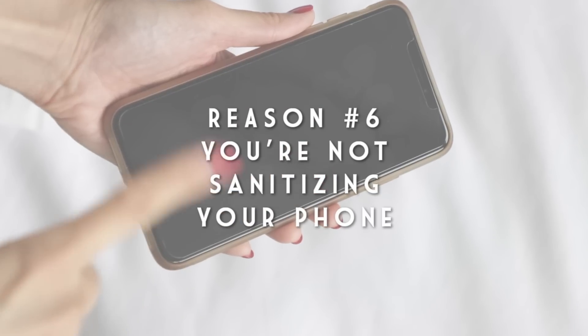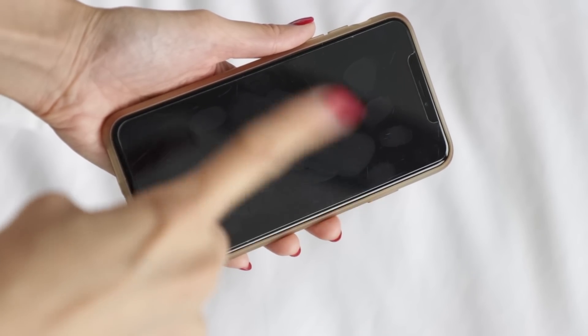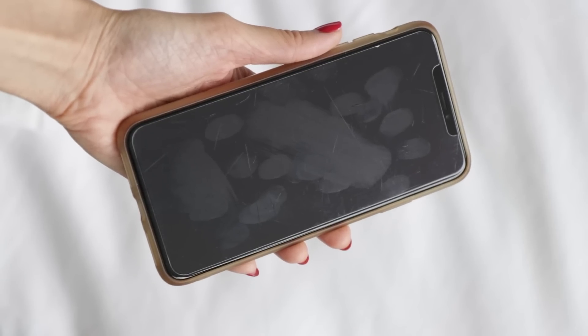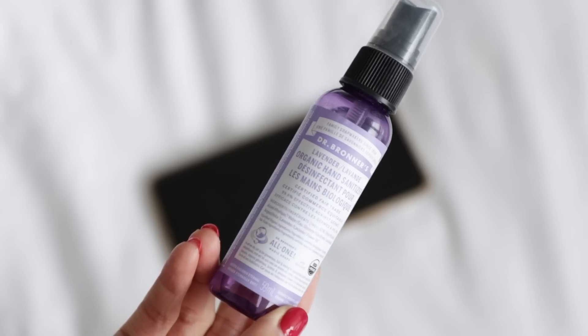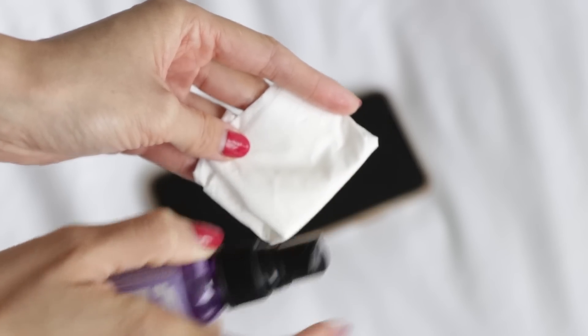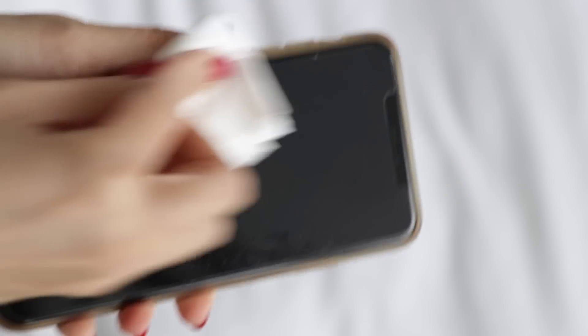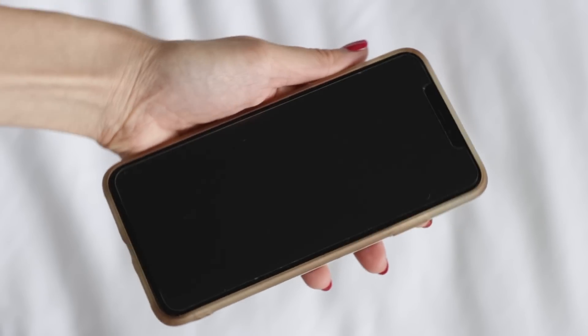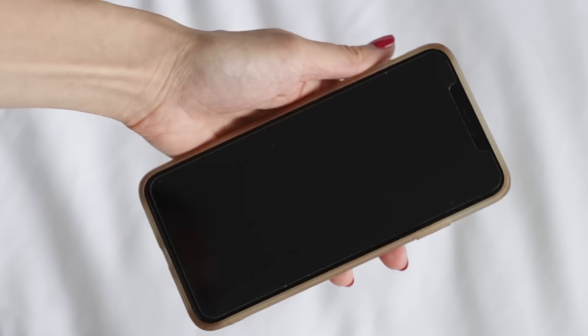Another huge reason for not having clear skin is you're not sanitizing your phone. These are things we use on a daily basis and phones are a magnet for bacteria. That's why I love using the Dr. Bronner's Lavender Organic Hand Sanitizer — I just put a couple of sprays on a tissue paper and wipe my phone all over: the front, the back, the camera, the sides, the buttons, everything. I've been sanitizing my cell phone for years, about every other day. My phone touches my face and I definitely don't want that causing breakouts, so definitely sanitize your phone often.